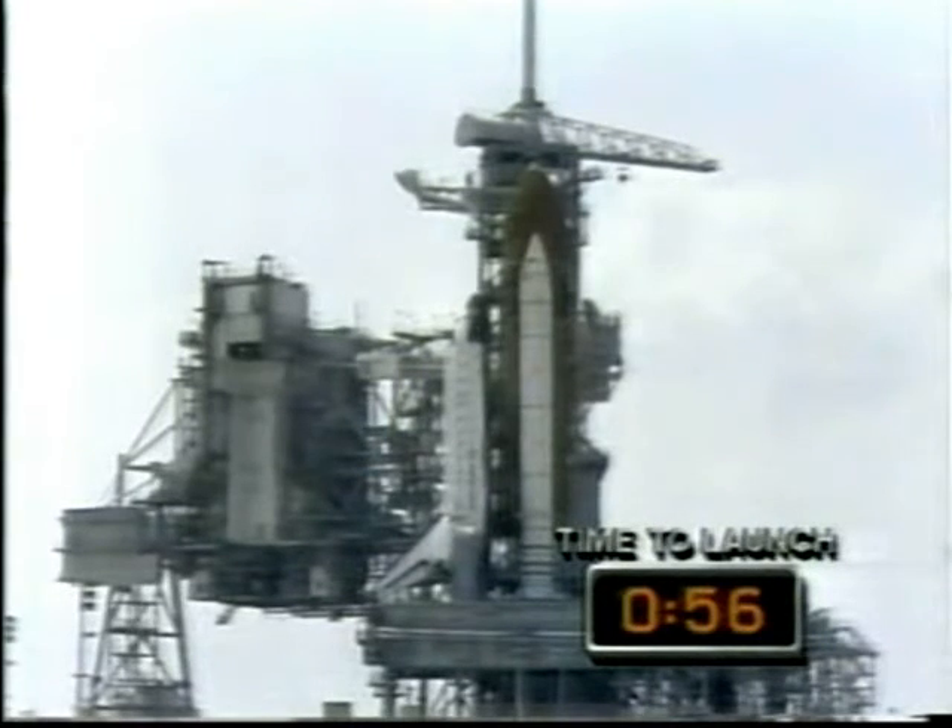The sound suppression water system is now armed. Pre-liftoff water will be released at T-minus 16 seconds. T-minus 50 seconds and counting. The hydrogen burn igniters have been armed. They'll burn off any residual hydrogen gas under the main engines.